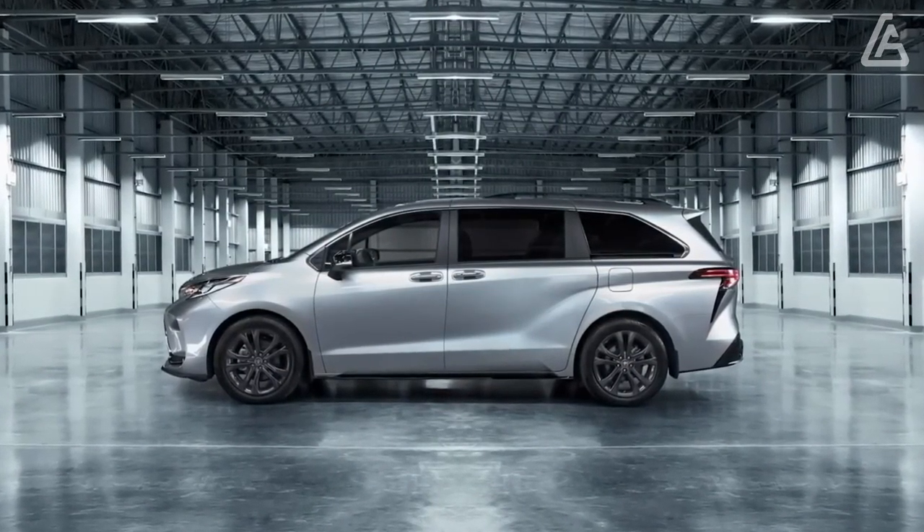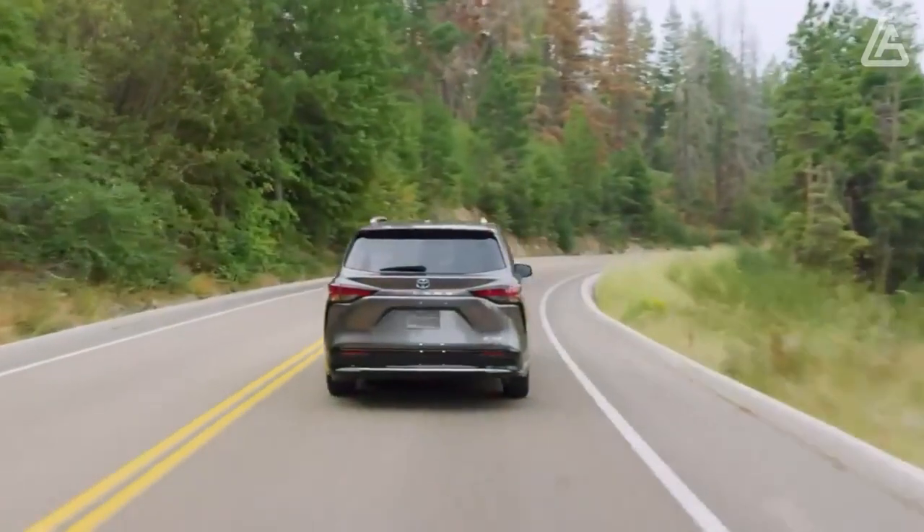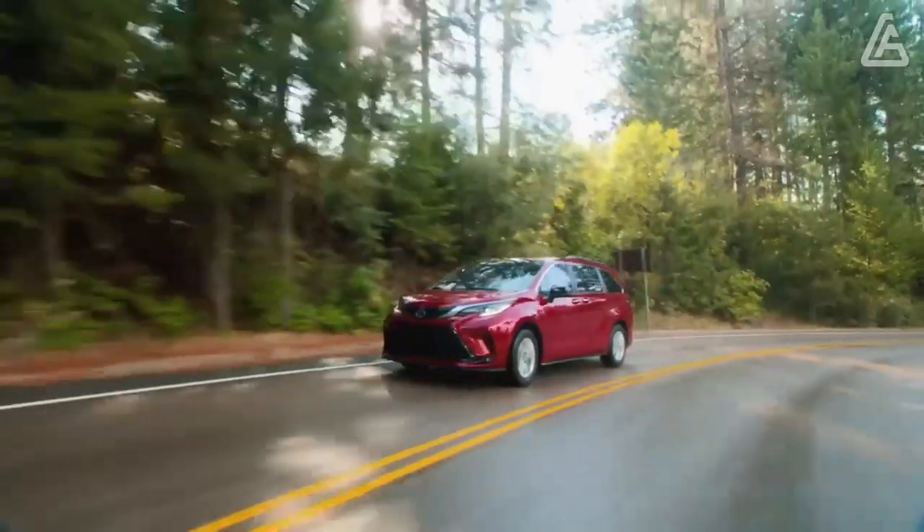This fourth generation of the Sienna is offered exclusively as a hybrid, with front- and all-wheel drive variants sharing the same 245 horsepower rating, which proved to be on the sluggish side in our testing.